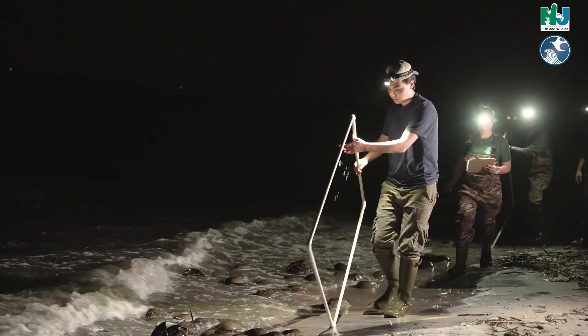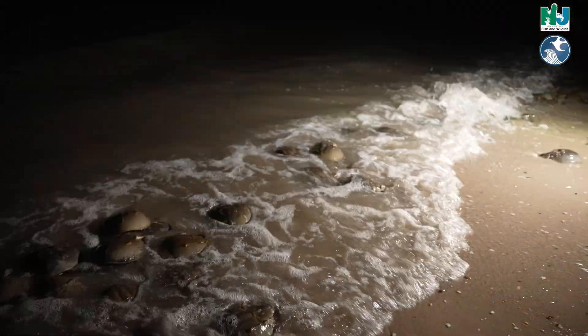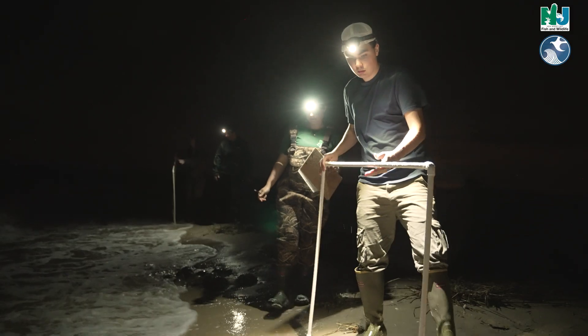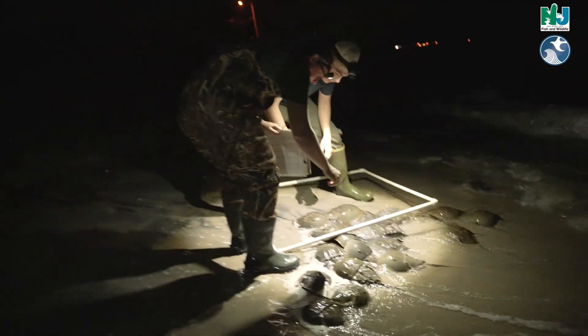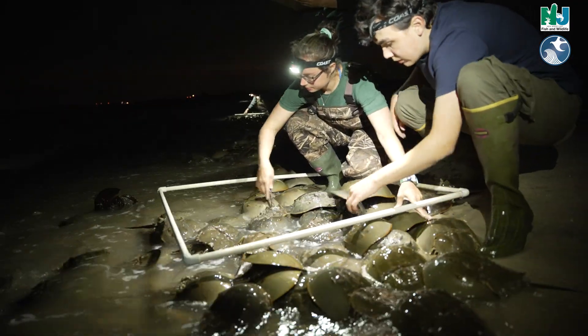We're out here with NJDP Fish and Wildlife at Fortescue Beach in the Delaware Bay sampling for our horseshoe crab spawning survey. We're seeing how many males and females have come up on our beaches for spawning. We'll take our one meter squared quadrats and roll them down the beach at a random starting location, counting the number of males and females that fall within our quadrats.